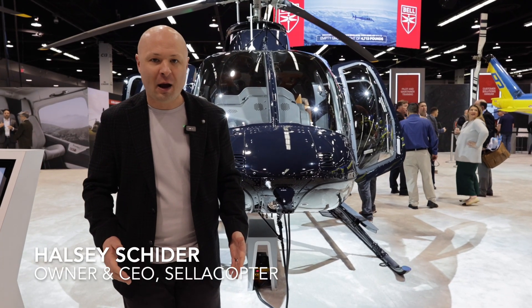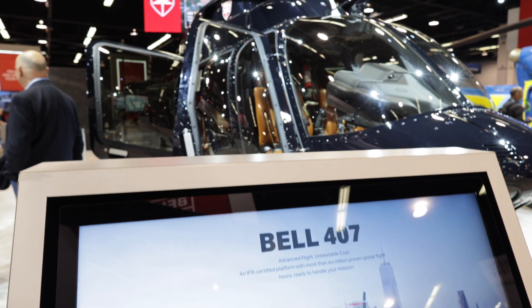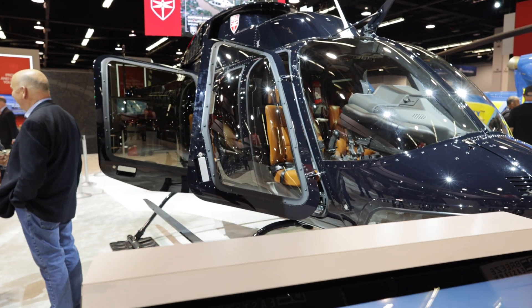All right guys, at Expo right now at the Bell Helicopter booth, and I thought this would be an excellent time to do a little walk-around of one of my favorite helicopters, the Bell 407. Let's go.